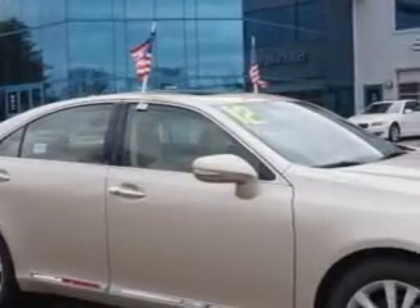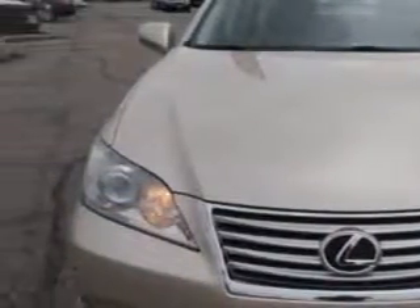Ready for the very best? Let Edison Nissan show you what luxury really means. You will love this gold 2012 Lexus S350, equipped with a 6-cylinder engine and an automatic transmission.